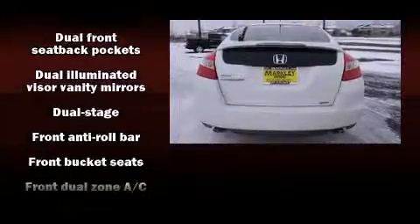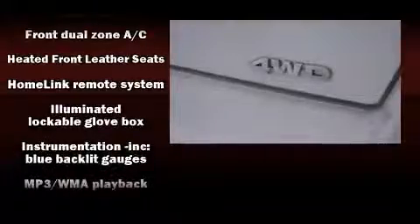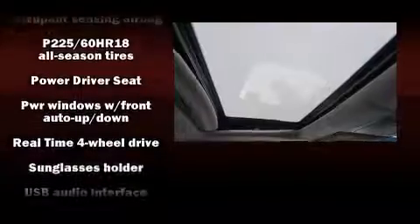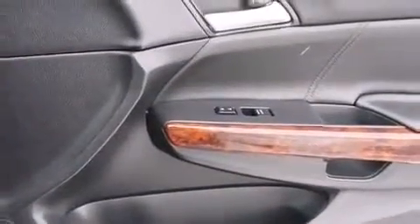Honda also prioritized safety and security with features such as brake assist, ignition disabling, and four-wheel disc brakes with ABS. Various mechanical systems are monitored by electronic stability control, keeping you on your intended path.